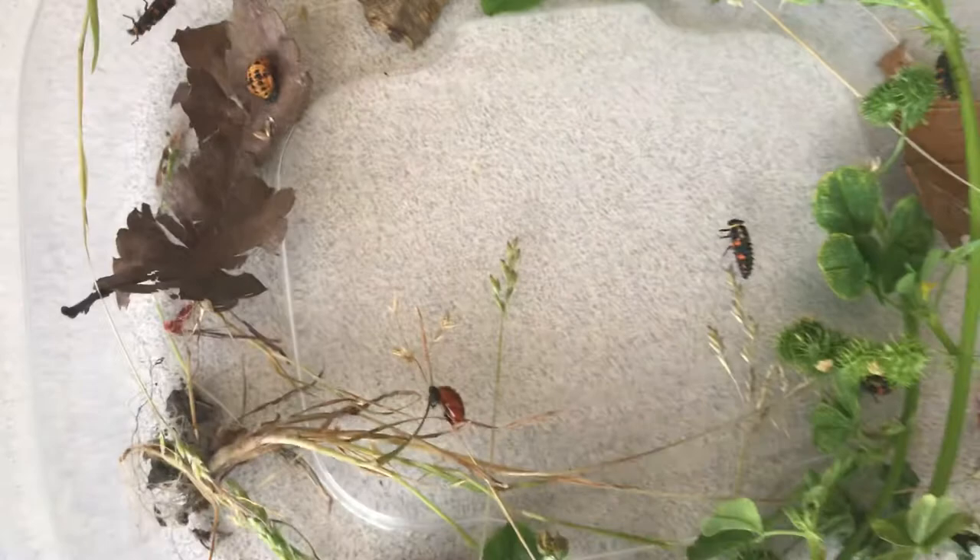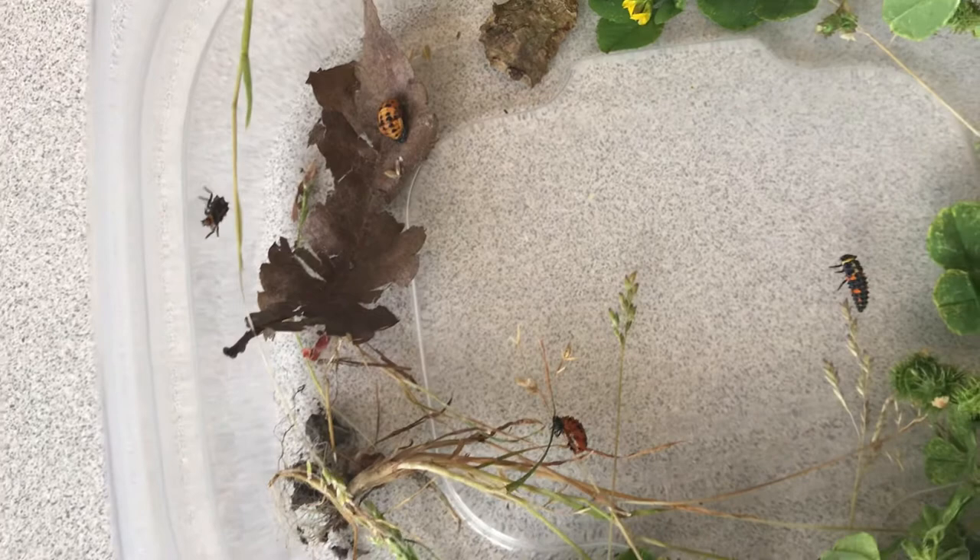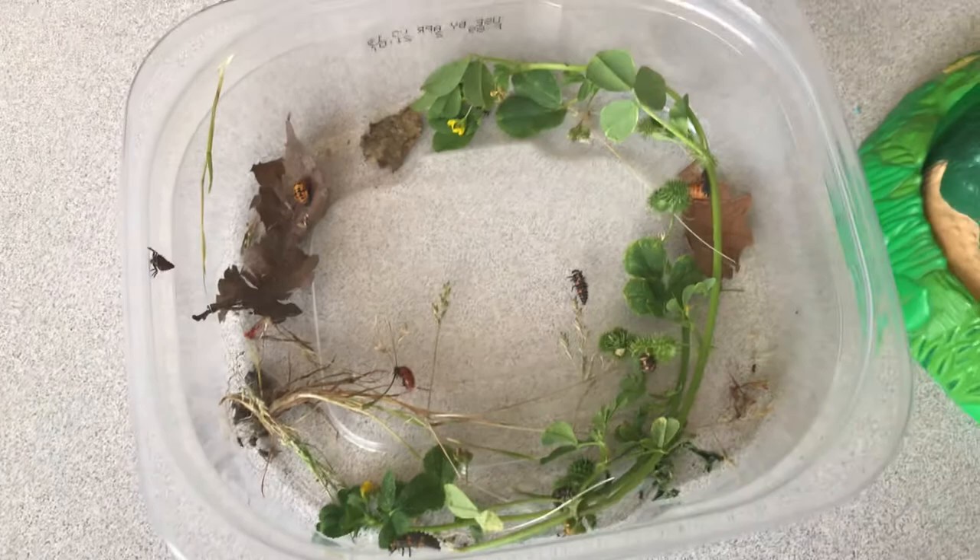What I noticed when I was pulling these weeds is that these larva, they like to eat aphids, which are little green bugs that like to harbor on plants.